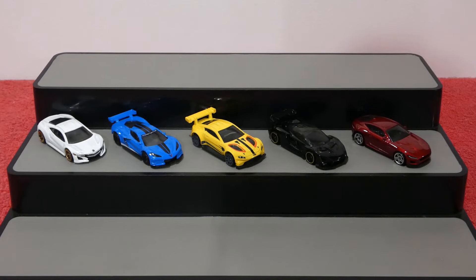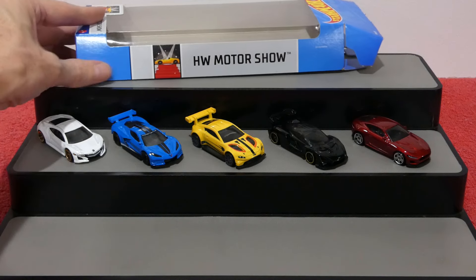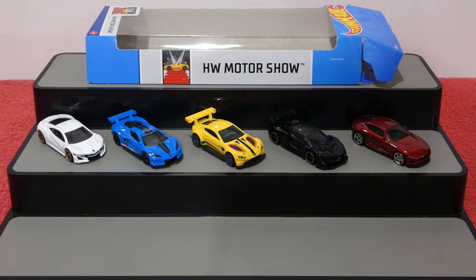That brings us to the end of the 2024 Hot Wheels Motor Show five-pack. Be sure to like, comment, subscribe, all that jazz. Until next time, take care of yourselves and I'll see you all then.